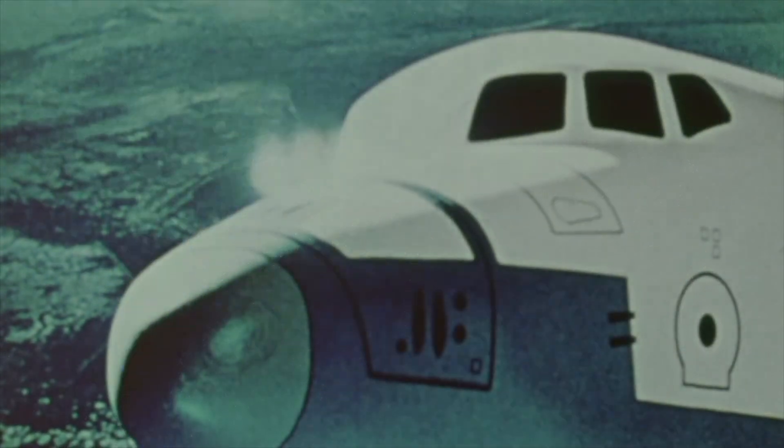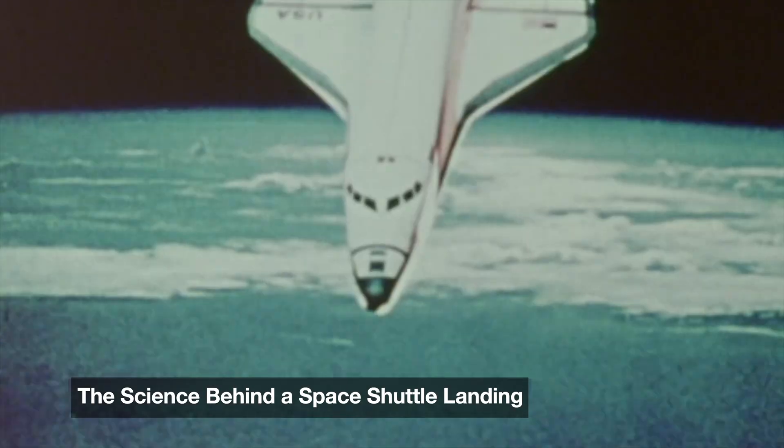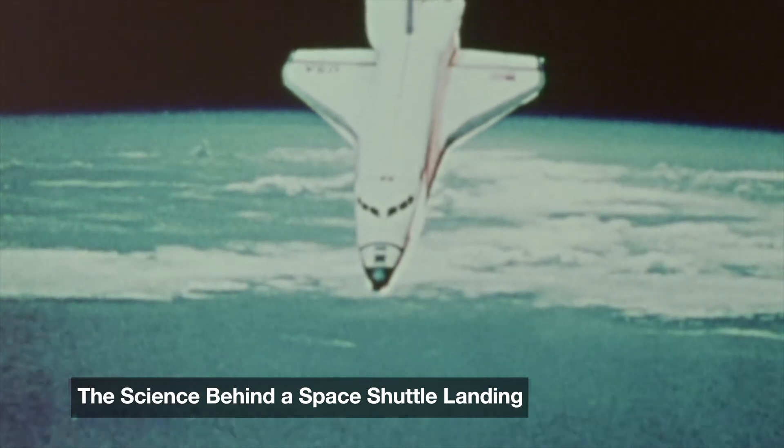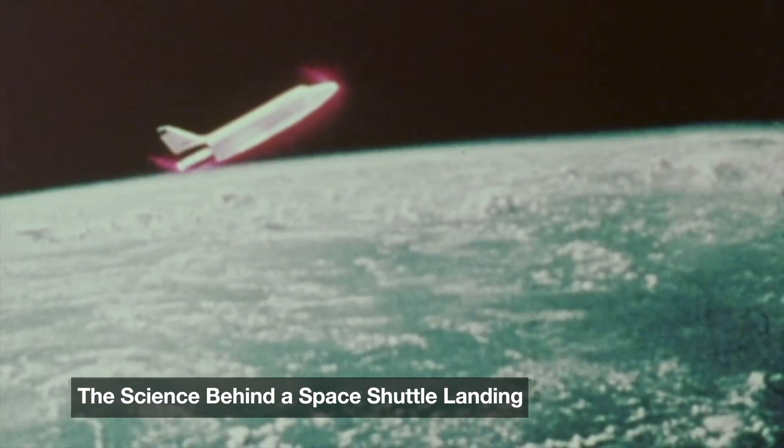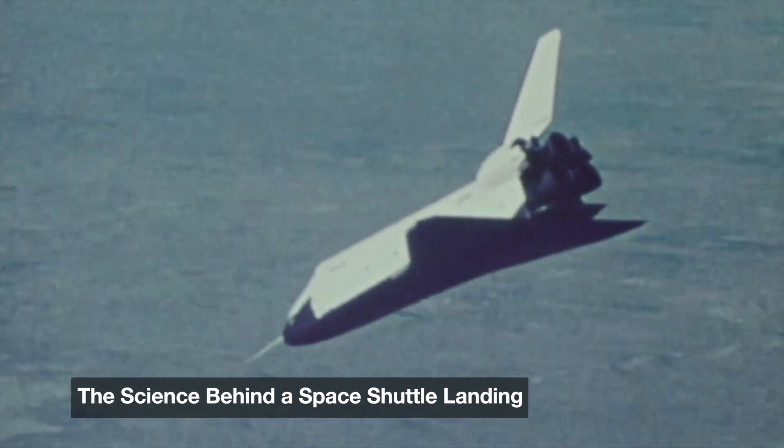It begins over 200 miles above Earth — silent, weightless, and traveling faster than a bullet. But returning home, that's where the real challenge begins. This is the untold science behind one of the most daring maneuvers in human spaceflight: landing the space shuttle.